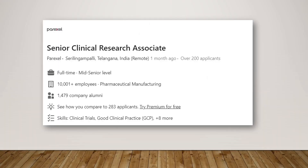This is the second Senior CRA role and it is from one of the biggest players — Paraxel. It is for the Telangana location but it can be negotiable to a remote location as well, so you can go ahead and apply.